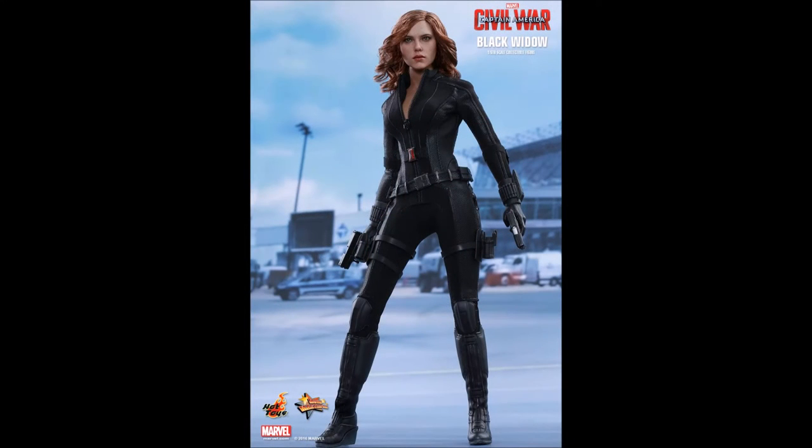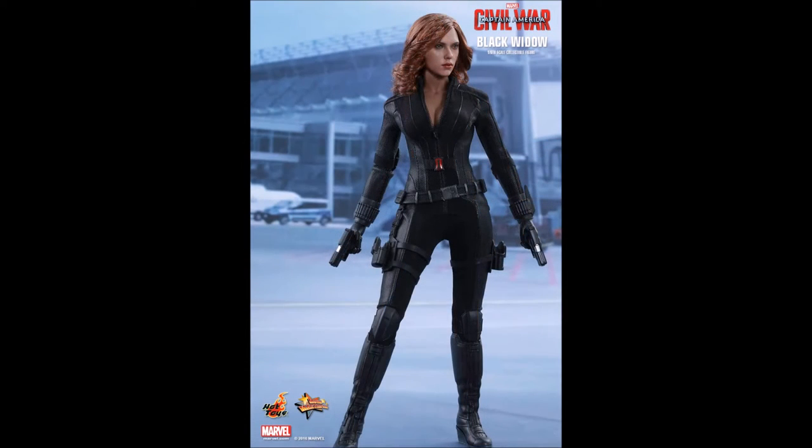She also comes with a variety of weapons and over 28 points of articulation. She is approximately 28 centimeters tall, with eight pieces of interchangeable gloved hands including one pair of fists.